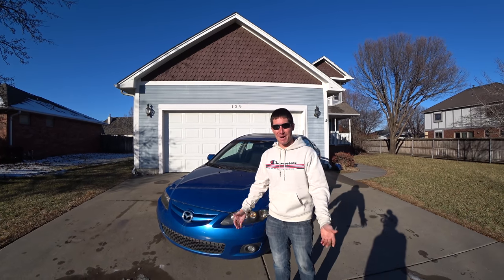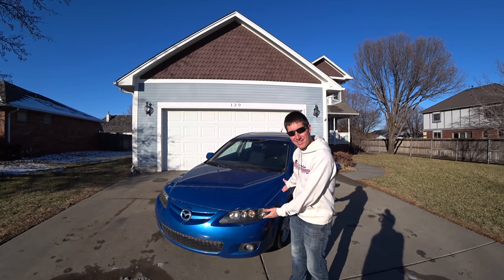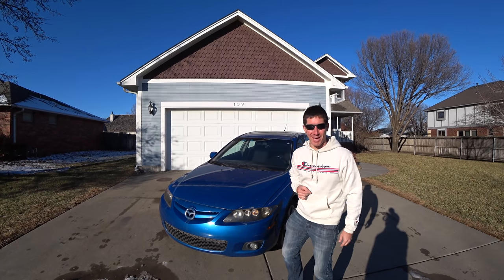On today's episode of WatchJRGO, I buy a 2006 Mazda 6 hatchback.